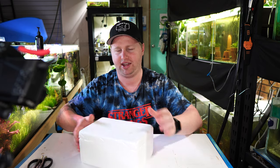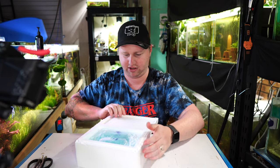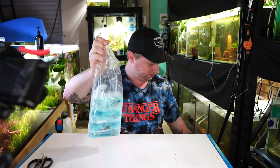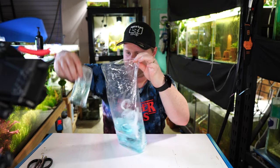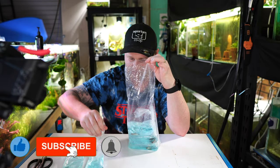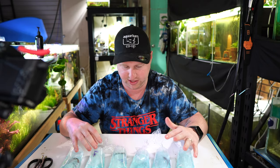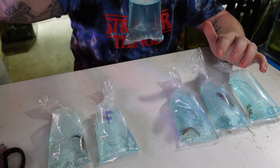Let's flip the lid and have a look at what we've got here. I'm just going to get all the individual bags out, make sure that everyone's happy — nobody's squished or anything like that — and we'll talk about them as we go through. To summarize, we've got three pairs of bettas here: two giants, two wilds, and two normal bettas.